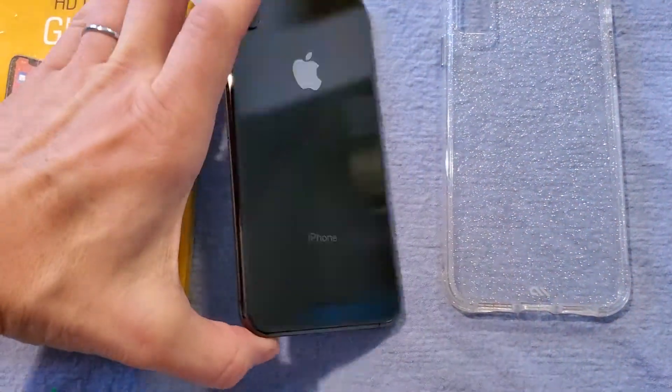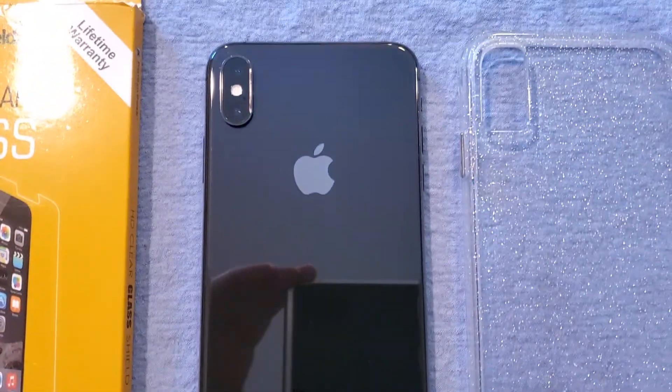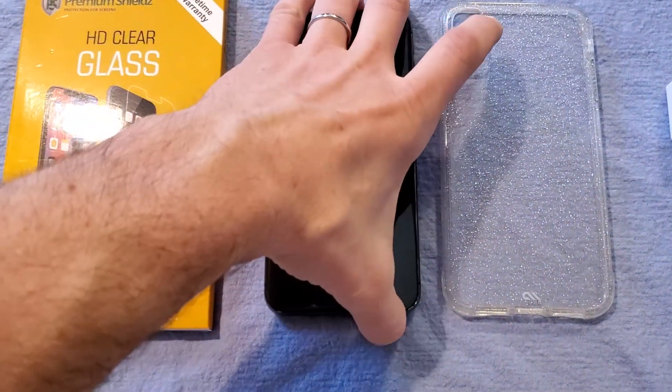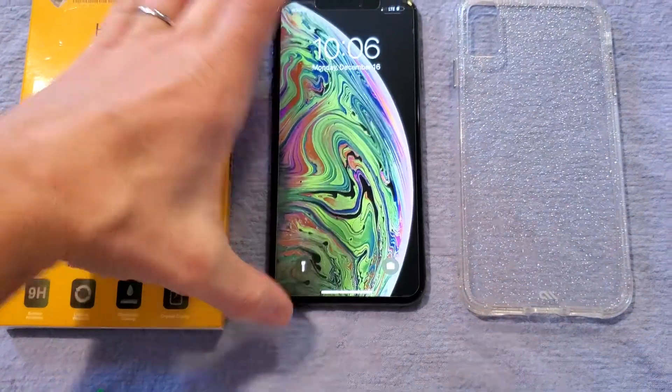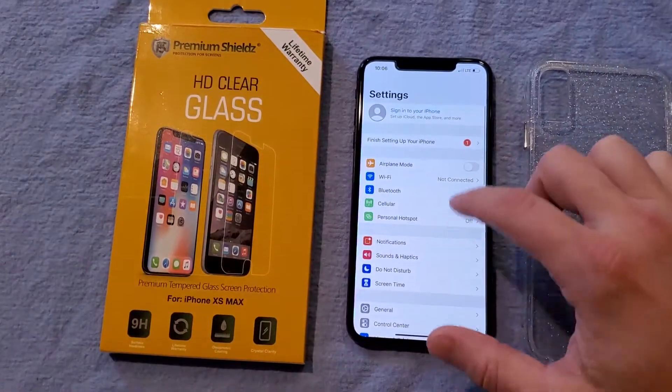I'll show you the back side too. I tried to get all the fingerprints off so you can see absolutely no dents, dings, or anything like that — mint condition phone. And then we'll go into the settings real quick.